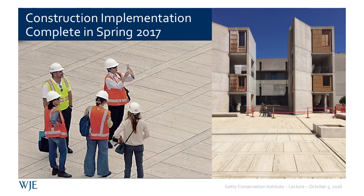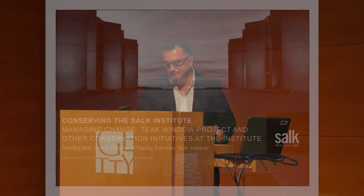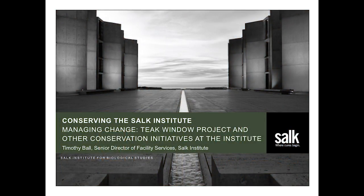Thank you, Kyle. As Kyle mentioned, the contractors had a hard time getting their heads around this — you can only imagine what it's like from the owner's standpoint. I quite often have found myself waking up in the middle of the night feeling like I'm flying through the window factory. On behalf of the Salk family, the Salk Institute, all its stakeholders, and our Board of Trustees, I want to extend a great deal of gratitude to the Getty Foundation for their support, the Getty Conservation Institute for their studies and assistance, and also WJE, our architectural partner, in helping bring this project to reality.